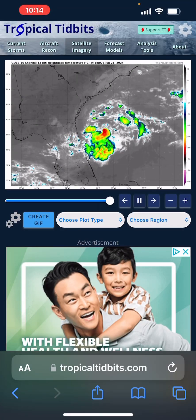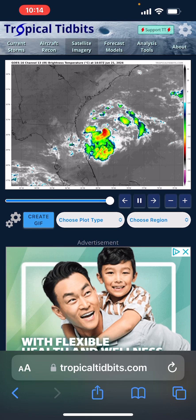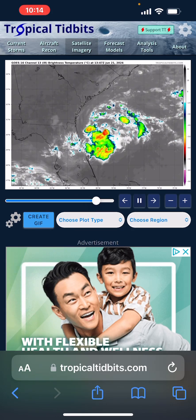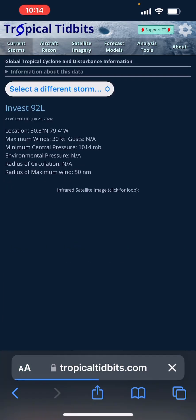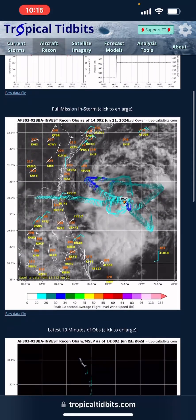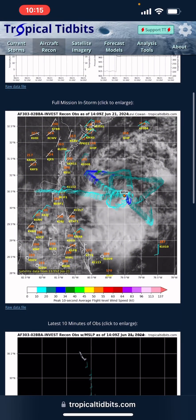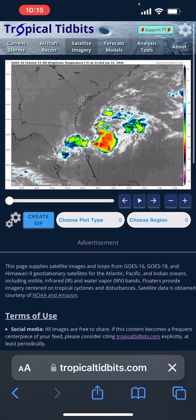Hello everybody, welcome back to a tropical update. Today is June 21st, 2024. We'll be talking about Tropical Depression 2, which was recently Invest 92L. They have not issued the advisory on it yet, but aircraft reconnaissance has found a closed center of circulation, so I have started issuing advisories on it.